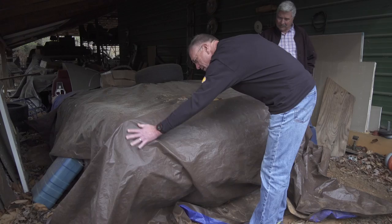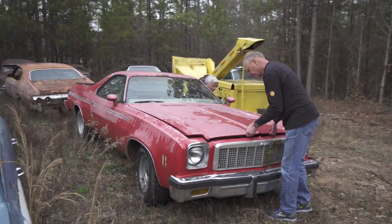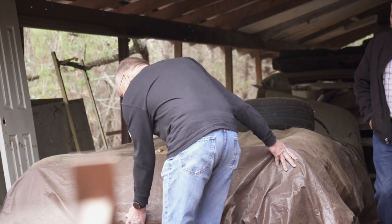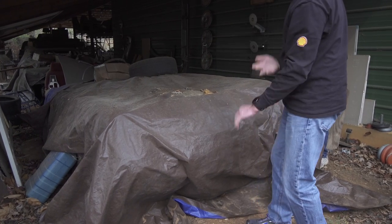I'll tell you what — I'm gonna tell you what it is. Whoa! Oh wow, I know what it is. That's a first-generation Corvette. Yep!